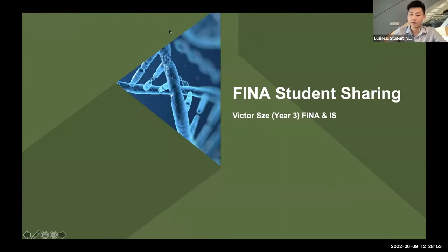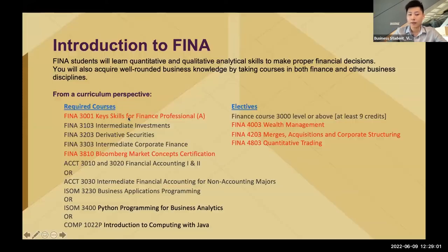Hello everyone, my name is Victor and I'm currently studying in year 3, majoring in finance with an additional major in information systems. I believe most of you are very interested in the finance major but may not understand the course content or required courses, so I'll briefly introduce the details of it.